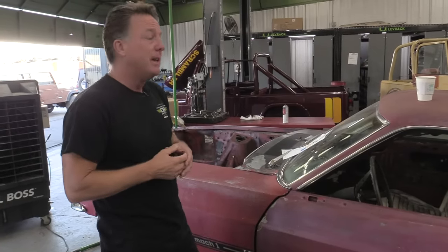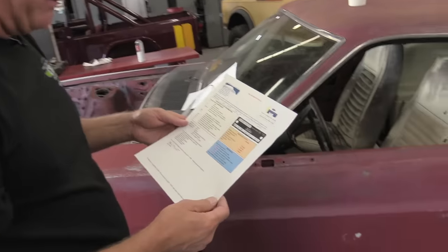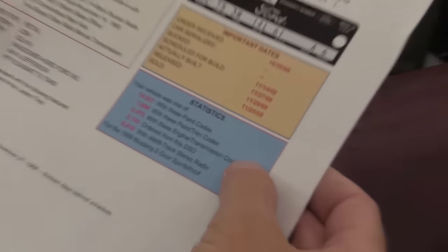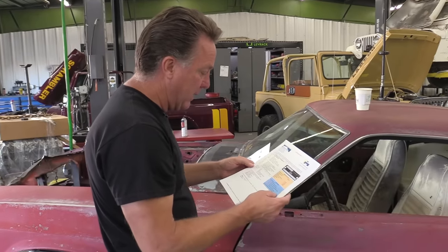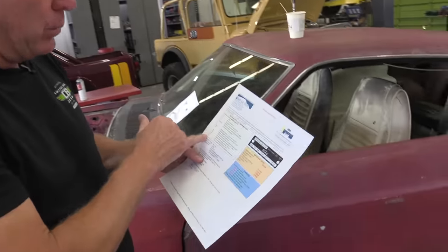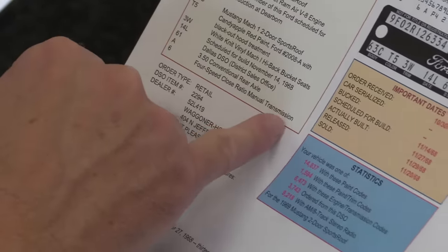From there I knew I had a real R code car that's definitely worth building. Super rare. Now just how rare is it? I usually get the Marner Report, and the first report you get is called the Deluxe Report, which just kind of gives you a quick breakdown of the big numbers on these cars. There were 1,500 Candy Apple Red — but that includes all the Mach 1's. 6,473 428 cars — that includes all the Mustangs. 3,743 from Dallas. 9,218 with the AM8 track. So if you read this it doesn't really look like it's just crazy rare. The other thing is it will also confirm what I saw on the door tag — those options to be true. Candy Apple Red, White Knit Vinyl, Dallas DSO, 3.50 conventional rear end, 4-speed close-ratio transmission.